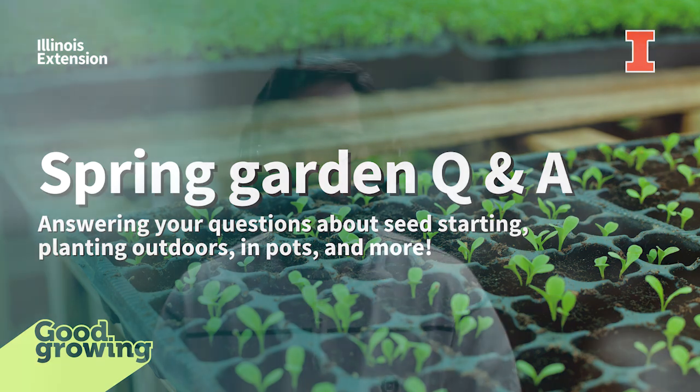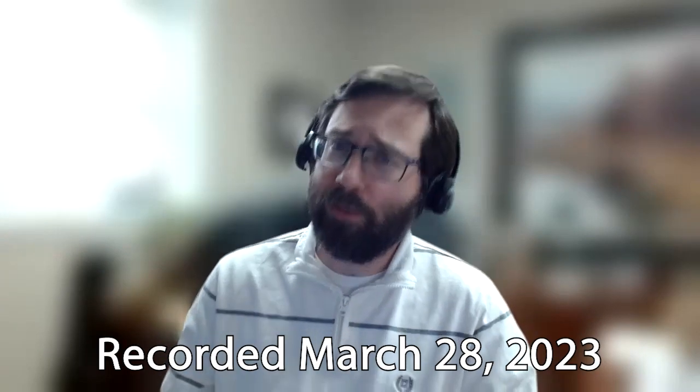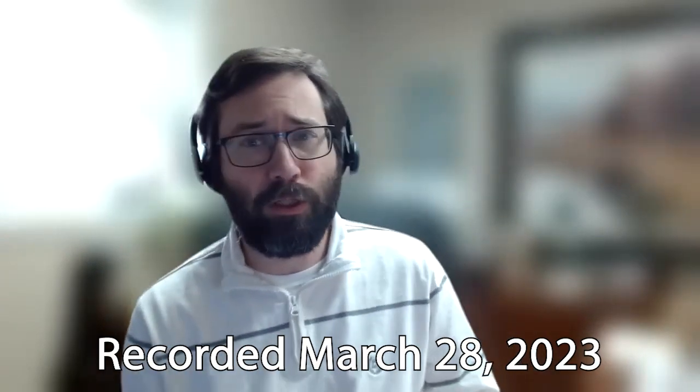Welcome to the Good Growing Podcast. I am Chris Enroth, horticulture educator with University of Illinois Extension coming at you from Maccomb, Illinois, and we have got a great show for you today. It's a question and answer show. Spring has sprung — the daffodils, at least in my neck of the woods, are in bloom. The insects are starting to come out, the growing season has arrived, and the gardening questions have started to pour in.